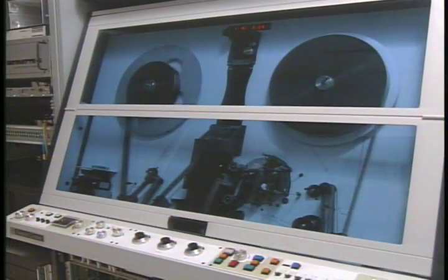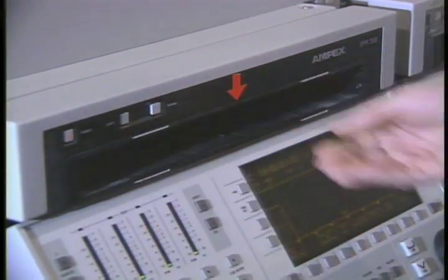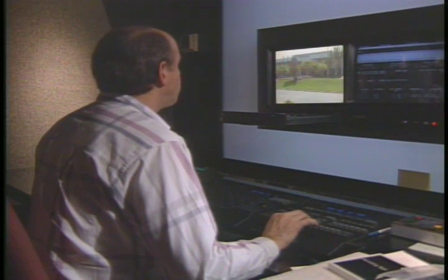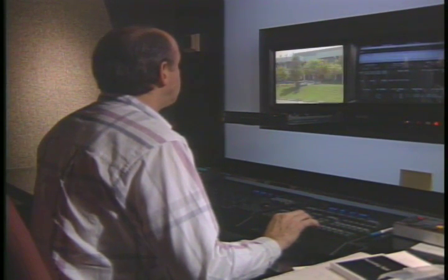We were transferring a mini-series for Turner Broadcasting about a year ago, and one day as an experiment, I transferred an episode to D2 and sent a three-quarter-inch tape — that's all the client really gets. The client immediately called me and said, 'You cheated. You did this to digital. I can tell the difference.' Even looking at a three-quarter-inch tape, the client could tell the quality was much higher than the standard one-inch format. Our clients and our colorists trust the image they see on the screen more so than they did with one-inch.